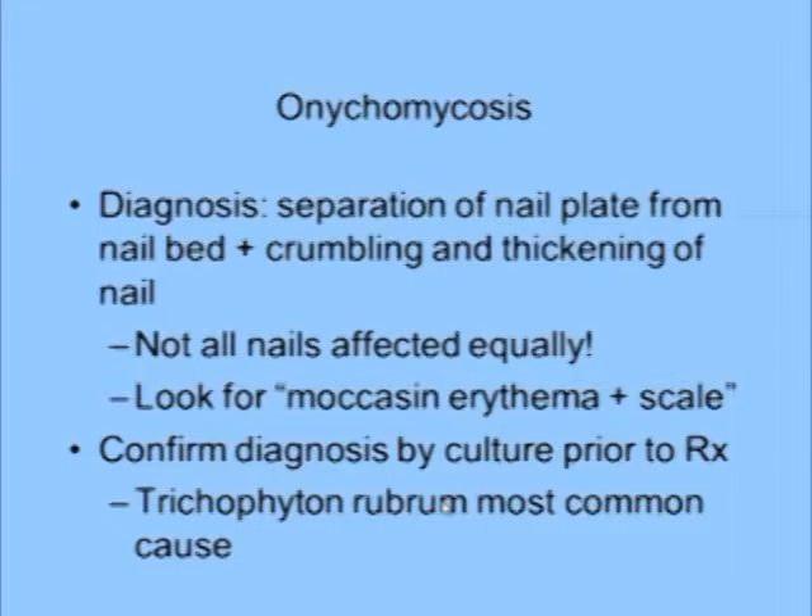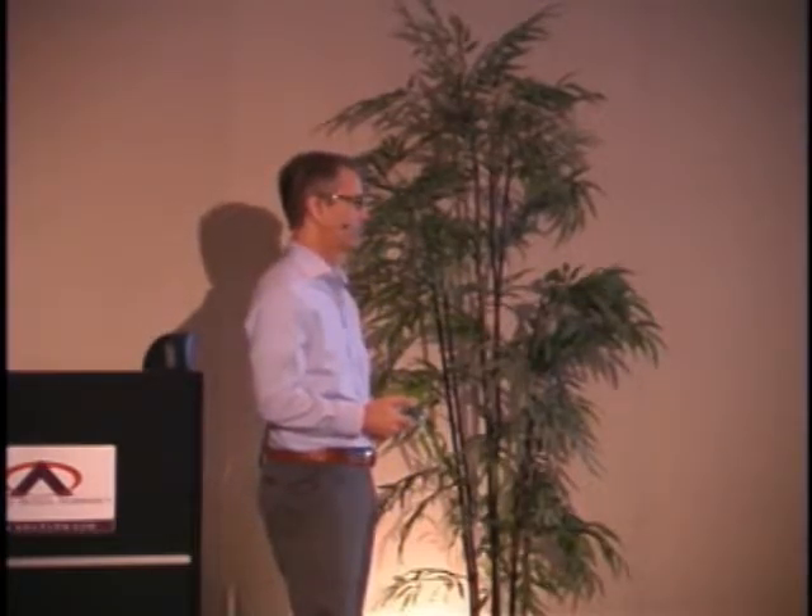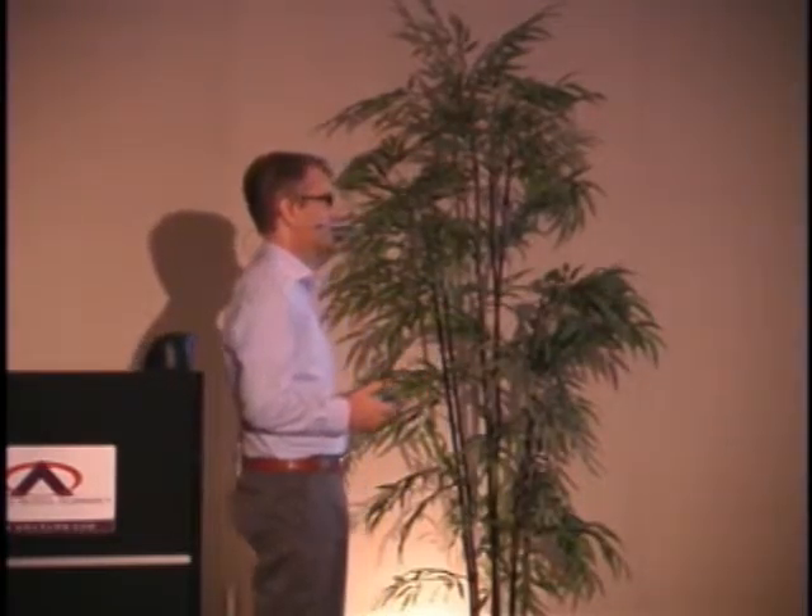Trichophyton rubrum is the most common cause of onychomycosis. Trichophyton tonsurans is the most common cause for tinea capitis. Trichophyton rubrum is the most common cause for onychomycosis.